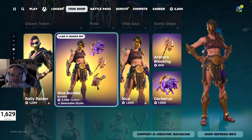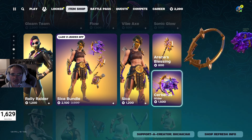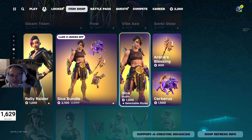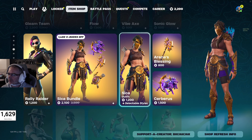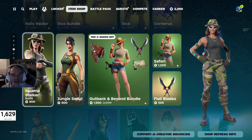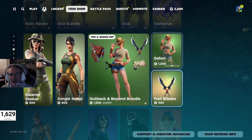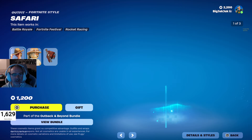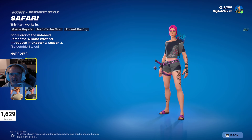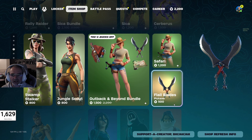We got the Sika Bundle — 2100 V-Bucks down from 3500. You get the Sika outfit, Arena's Blessing Pickaxe, and the Cerberus Glider, which is very fitting for what's going on right now. These three haven't been in the shop for 141 days. Swamp Stalker is back in as well at 800 V-Bucks. Jungle Scout 800 as well. Got the Outback and Beyond bundle at 1500 V-Bucks. Safari hasn't been in the shop for about 144 days and does have a couple different styles — I prefer the hat-off version and the stealth style. She comes with a back bling as well. And then the Flail Blades at 500 V-Bucks, also 195 days out.